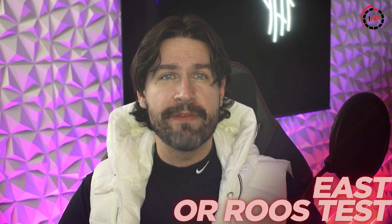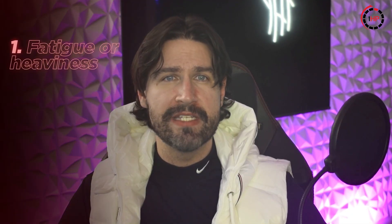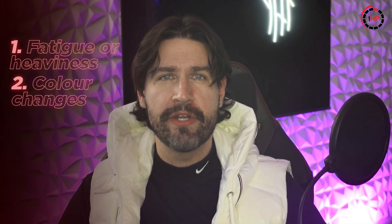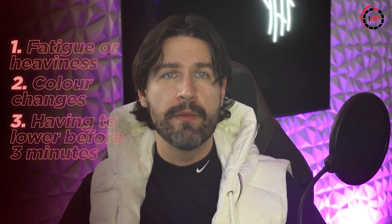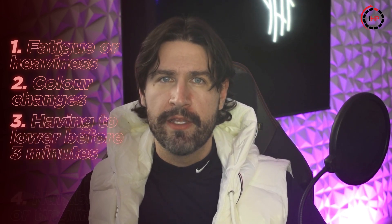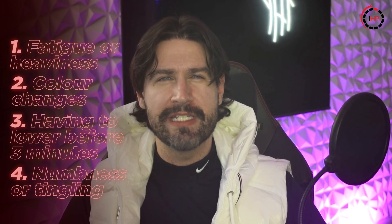To perform the elevated arm stress test, raise both your arms into a stick-up position with elbows bent at 90 degrees. Slowly open and close your fists for three minutes. Watch for these signs of vascular TOS: significant fatigue or heaviness in your arms, color changes in your hands becoming pale or blue, having to lower your arms before three minutes are up, or numbness and tingling that develops during the test.